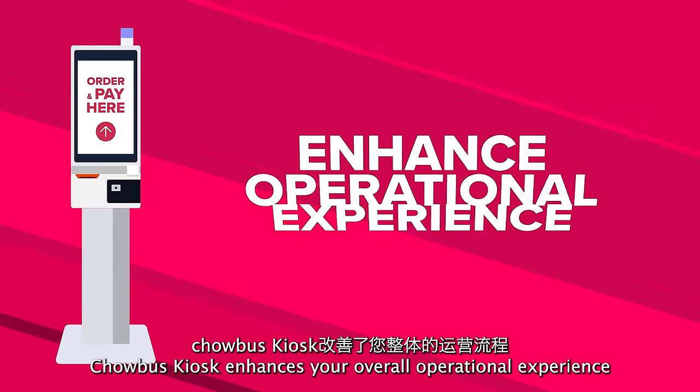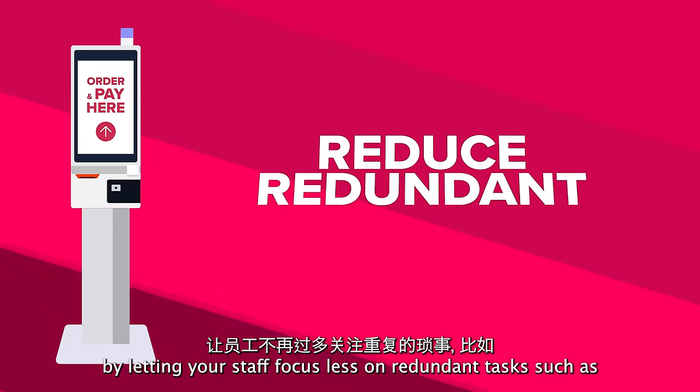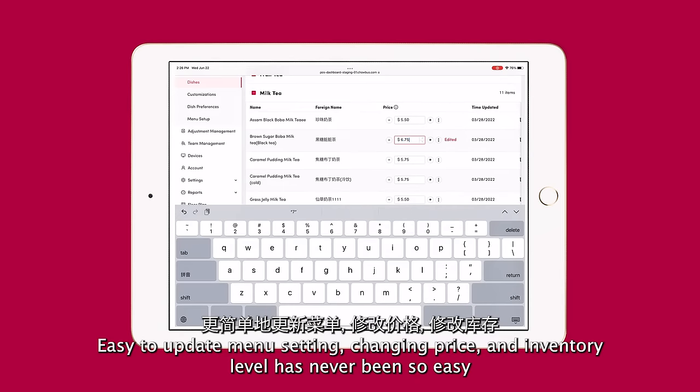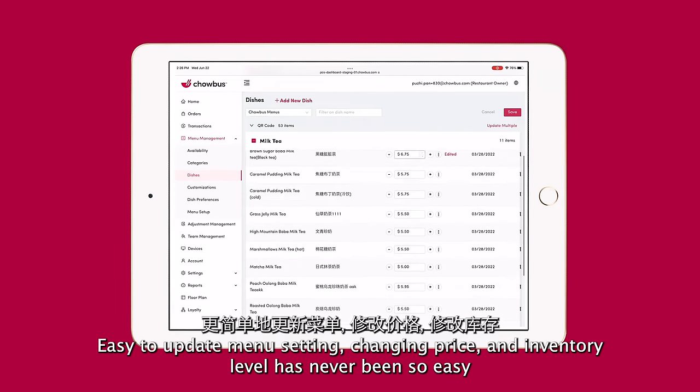Chowbus Kiosk enhances your overall operational experience by letting your staff focus less on redundant tasks such as manually putting in orders and taking payment, freeing your staff's time to handle other tasks. Easy to update menu settings — changing price and inventory level have never been so easy.